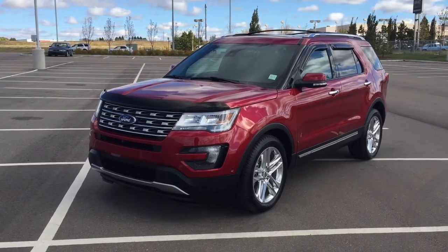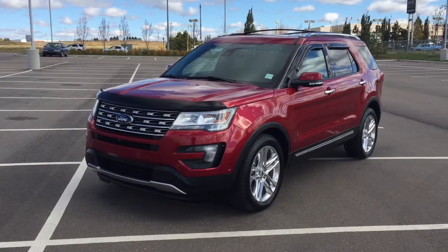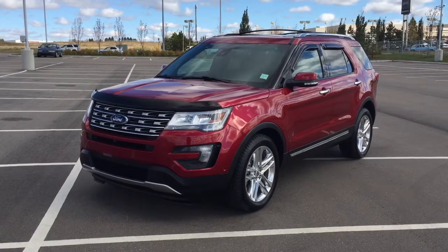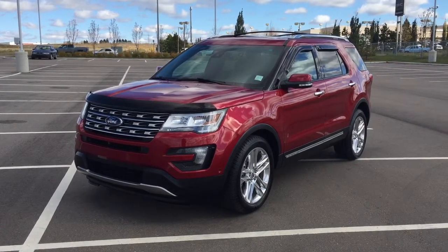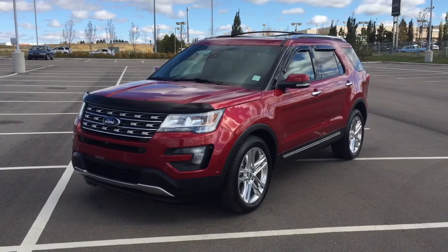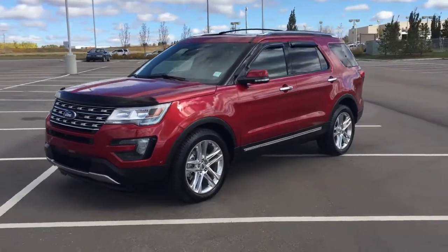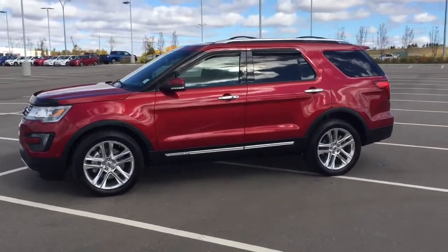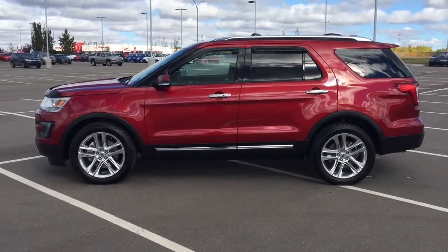Hello folks, welcome to Sherwood Park Toyota, located at 31 Automall Road in Sherwood Park, Alberta, Canada. Today I'm going to be showing you this 2016 Ford Explorer Limited. The most notable features on this Limited are its navigation system, heated steering wheel, and parking sensors. I'm going to go through a couple more features on the inside and outside of the vehicle to get you better familiar with this 2016 Ford Explorer Limited. Let's get started.